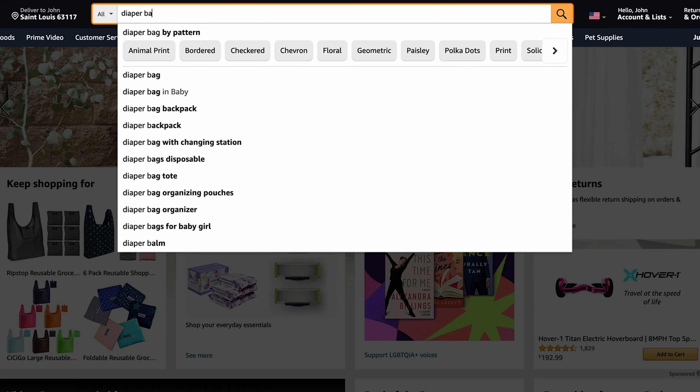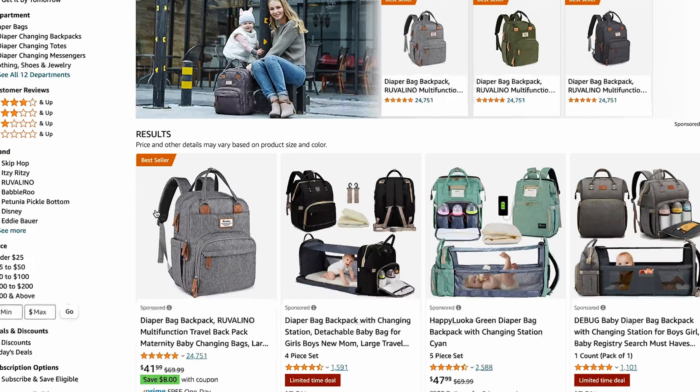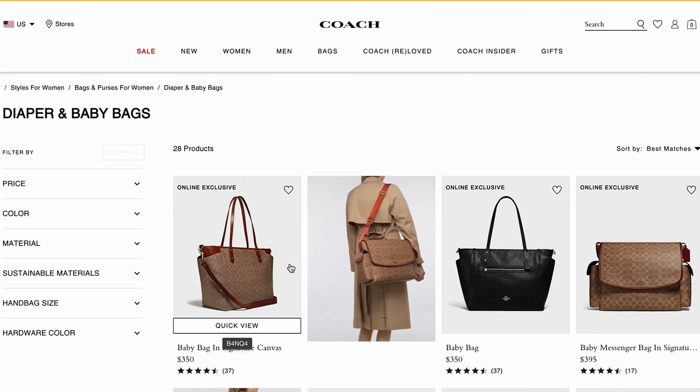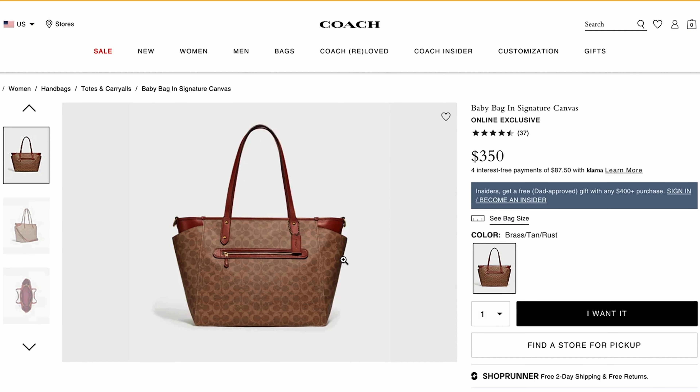If you shop for a diaper bag, you'll discover you essentially have two choices. You can buy a bag off Amazon for around 70 bucks and know it's going to fall apart within the first year. You can spend 400 bucks on a designer bag that doesn't even have all the features you need. Or you can choose from a very limited number of bags designed for dads — and while a tactical camo bag might be functional, personally I think they look pretty ridiculous.